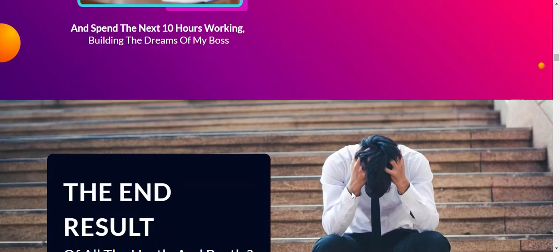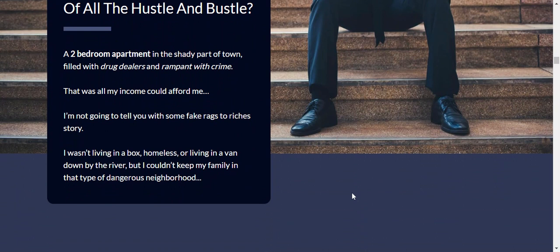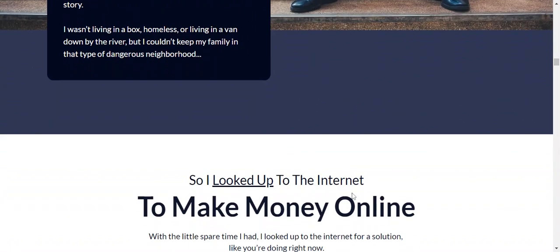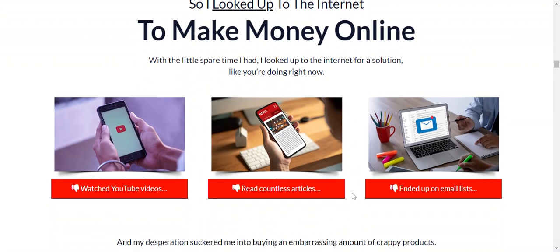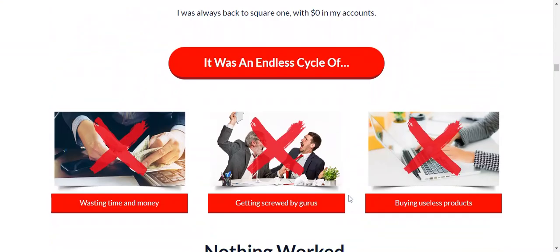Next, how does it work? Step one: you have to pick a winning product. That means you follow the step-by-step process they provide to find a profitable product. You then get the approval, maybe by using JVZoo, Warrior Plus, or ClickBank, etc.